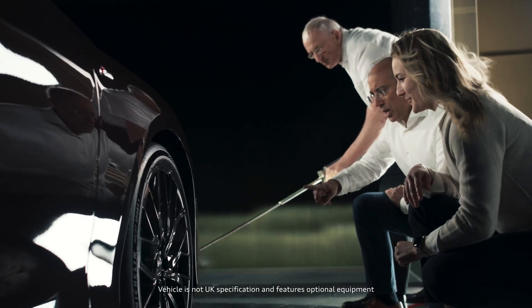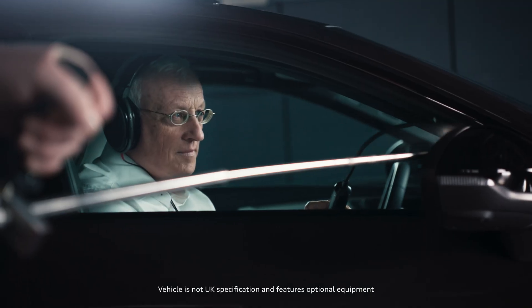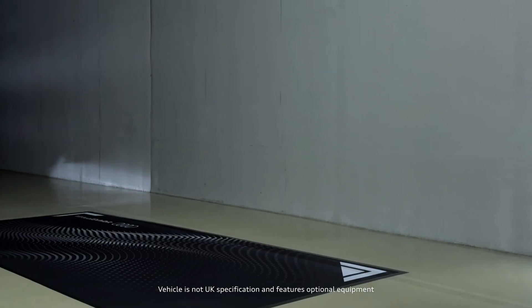The development process of this vehicle reminds me of a long marathon that takes place over many years. We worked very intensively with computer simulations, using new technologies that we hadn't used previously.